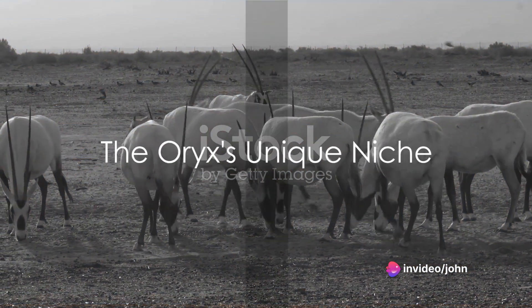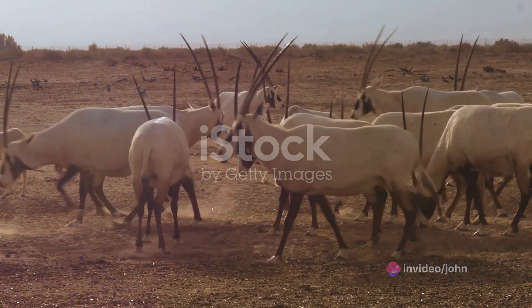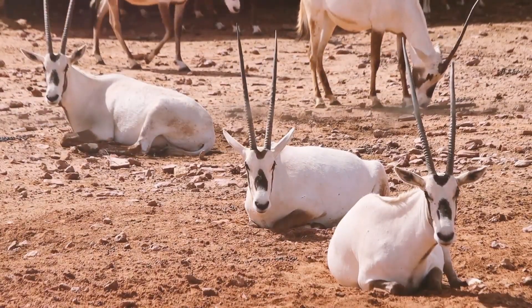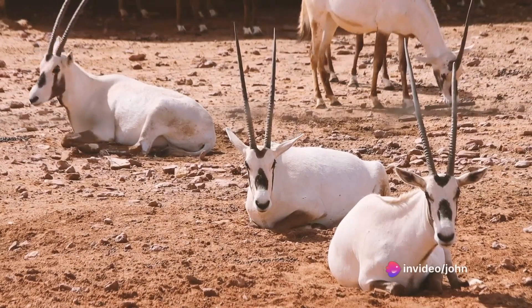Furthermore, the Oryx occupies a unique niche by feeding on vegetation that is not heavily consumed by native species like mule deer. While caution is necessary to prevent overgrazing, the Oryx contributes to the diversity of New Mexico's fauna.